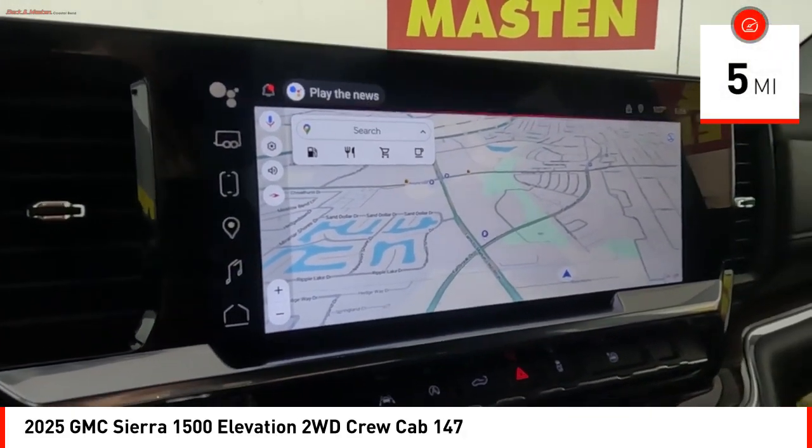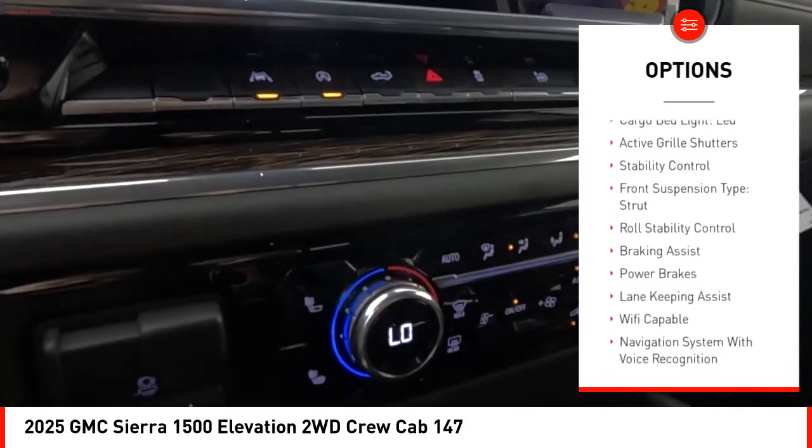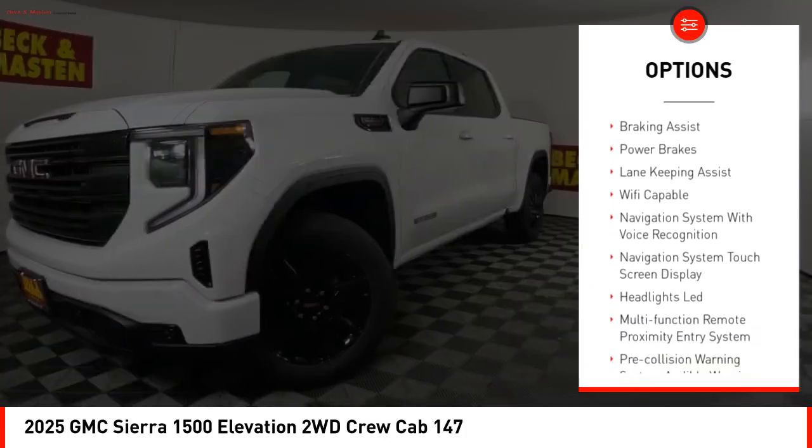Here are some of this vehicle's great options: power windows with safety reverse, rear step bumper, remote engine start, cargo bed light, LED, active grille shutters.